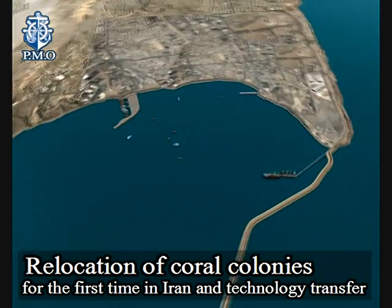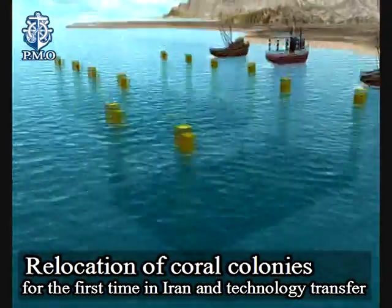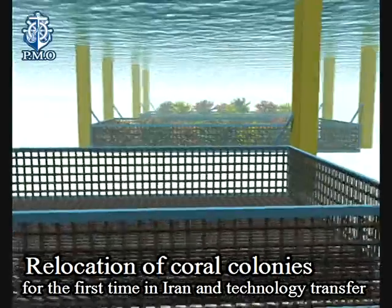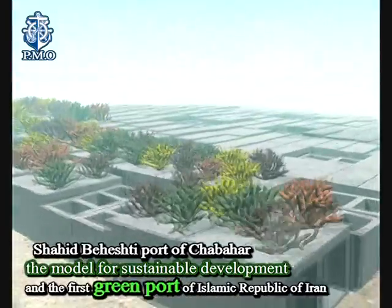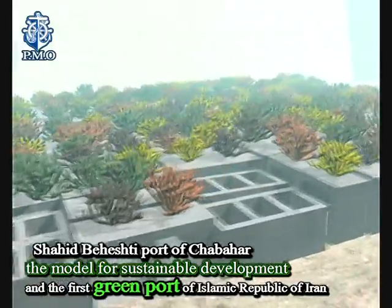Despite the roaring Gona tornado, the coral colonies were transferred into the new farm located 5 km north of the project with a health level higher than international standard.